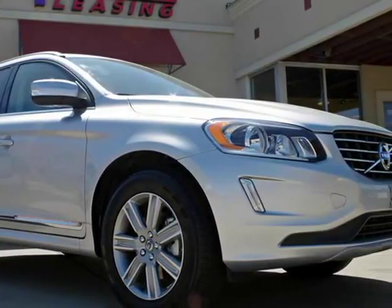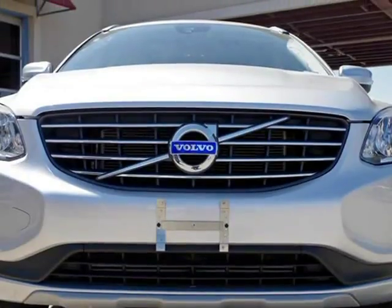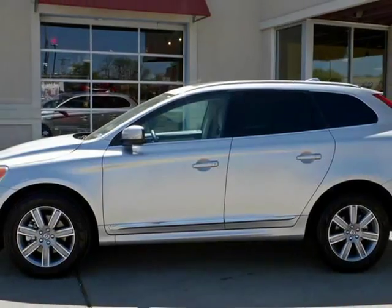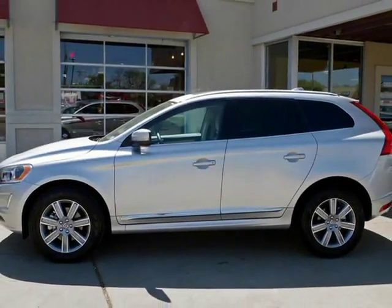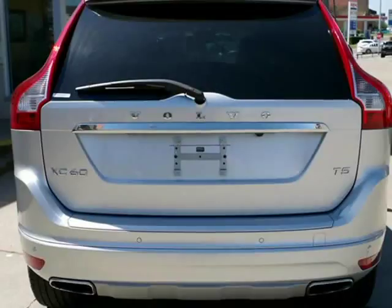This 2017 Volvo XC60 is brought to you by RLB Sales and Leasing. One owner, 2017 Volvo XC60 T5. This Volvo is in superb condition inside and out with bulk factory bumper-to-bumper warranty remaining, and has been adult-owned, driven, and garage-kept.